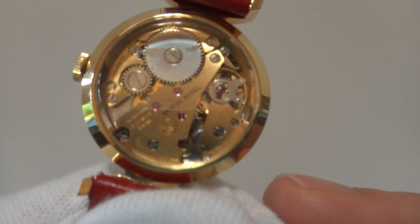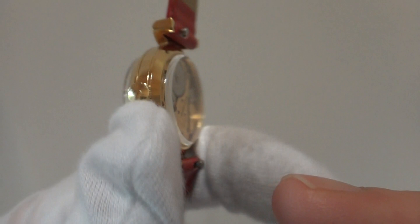It also has an exhibition back, so you can watch the mechanical movement run. This really is probably one of the nicest hypnotic watches that I've seen.